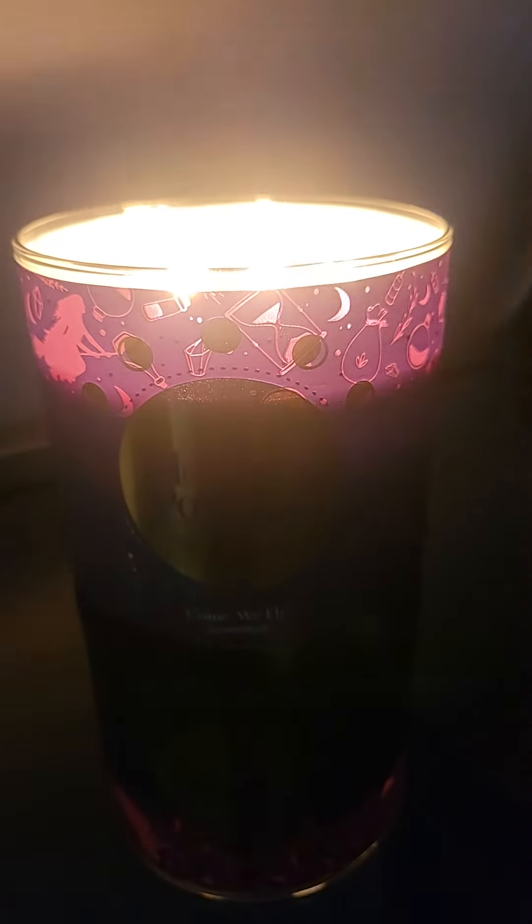Luminary. I just love all the little pictures — the hourglass, the moon, the witch.